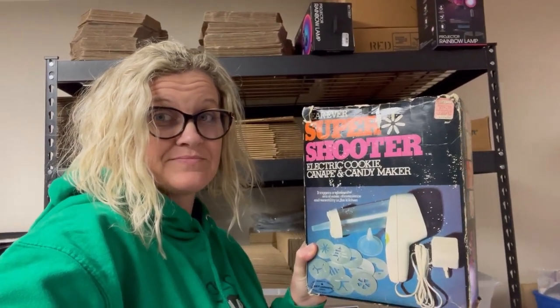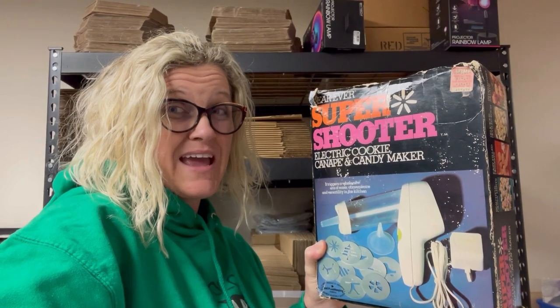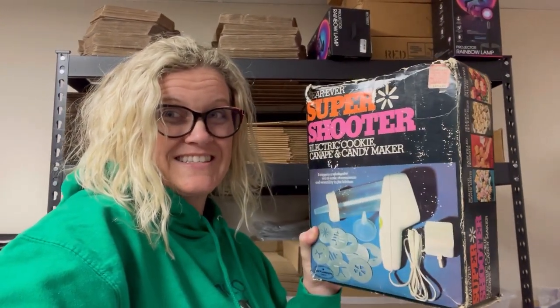I also sold this — it's a Super Shooter, and these used to go for crazy money. I just sold this for a best offer of $35. I may have undersold it but the box is not in great condition, so I decided to take the offer. I got this really cheap — I want to say I paid a buck or two at an estate sale, just sitting in a closet. It is a Super Shooter electric cookie candy maker with all the little patterns.